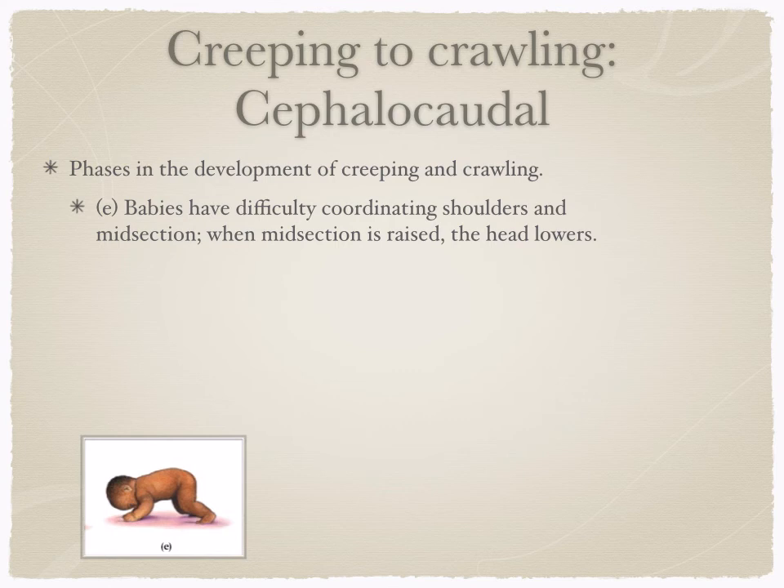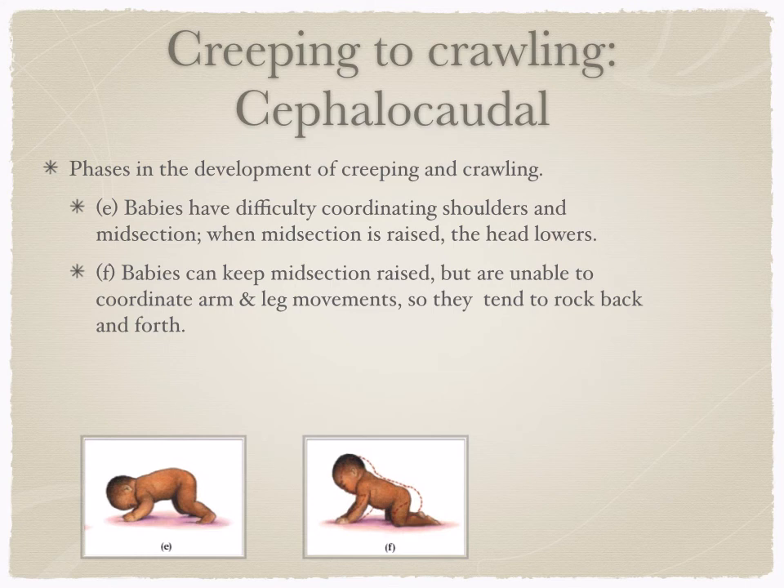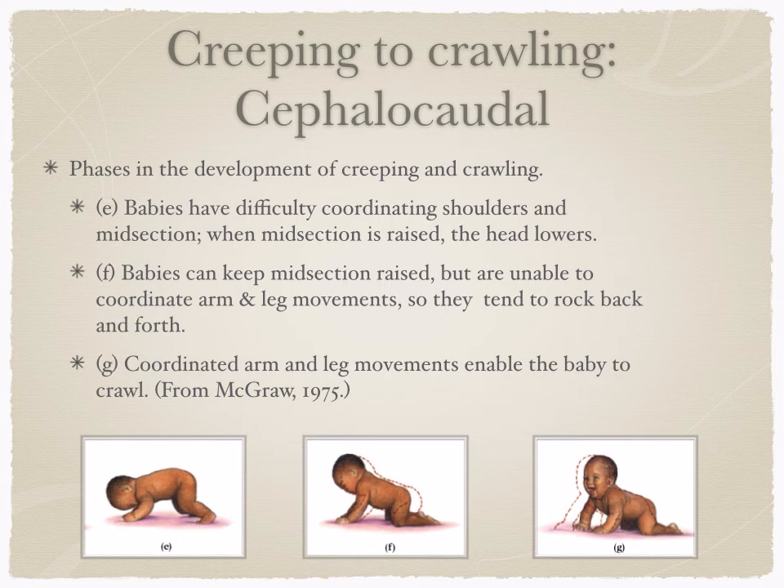We continue this to coordinate the shoulders and the midsection, which is really hard. Once we get shoulders and midsection raised, it's hard to also hold up that heavy head, so we lose some of that. Next, babies can keep their midsection and head raised but can't yet coordinate arm and leg movements — both cephalocaudal and proximodistal. This is when you see babies up on all fours rocking back and forth. Finally, we get that coordinated arm and leg movement that enables crawling.